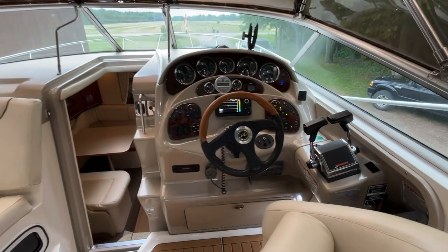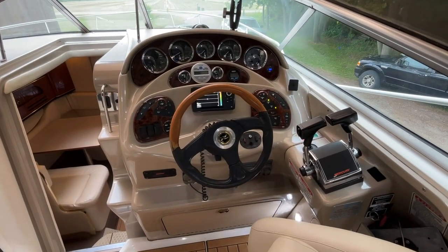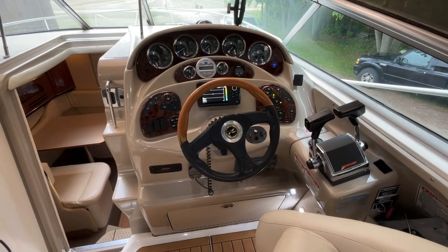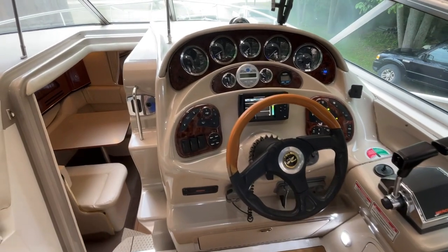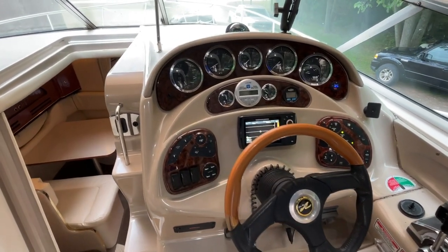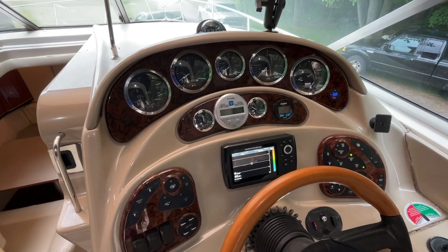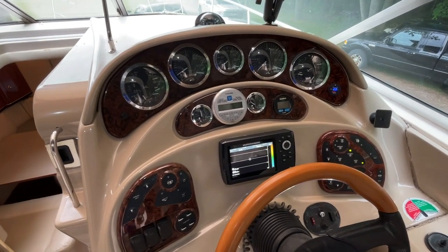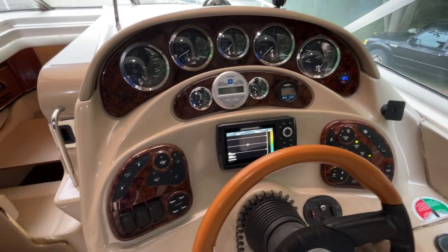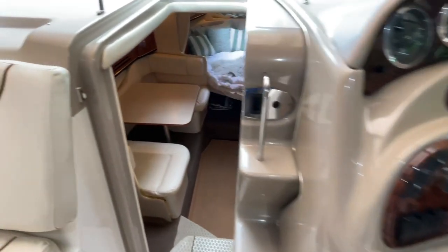The helm is compact but well laid out. It features Mercruiser twin 5-liter engines with Bravo 3 dual prop out-drives. Electronics include a depth sounder and an in-dash mounted Humminbird chart plotter with fish-finding capabilities. A VHF radio is also included.